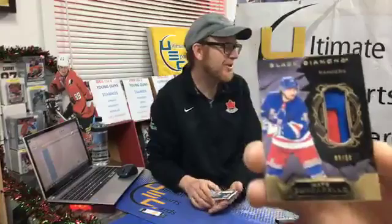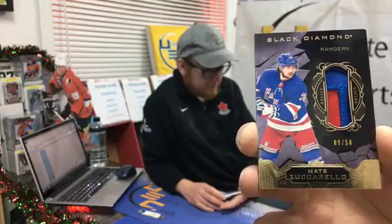Two color patch 9 out of 50, plays for the New York Rangers — Mats Zuccarello. George Monsieur — George, this one's for you! Congrats. This was definitely a Buffalo case. Absolutely!